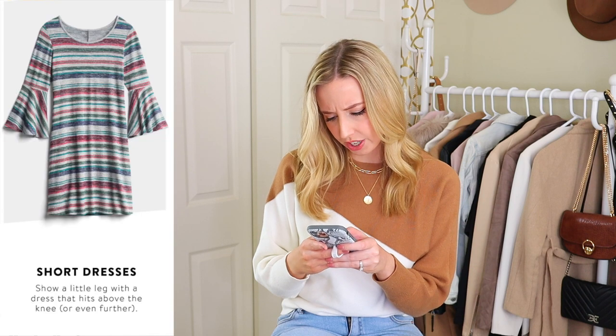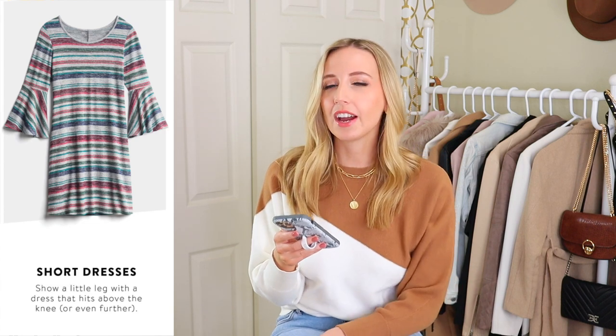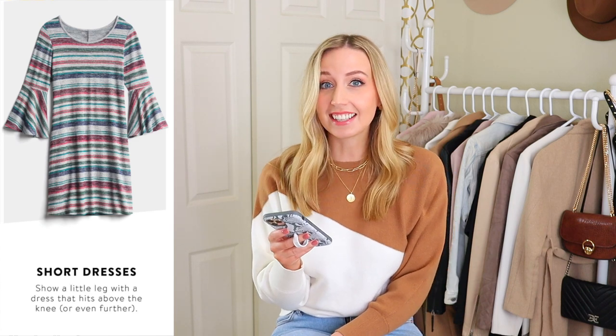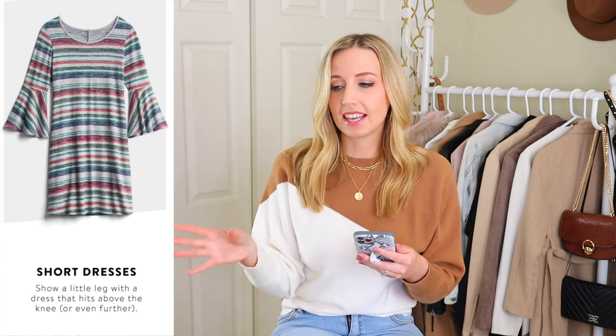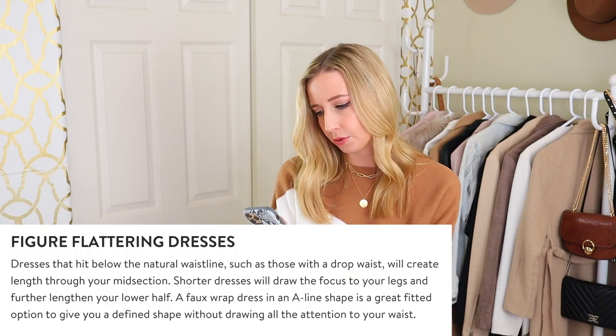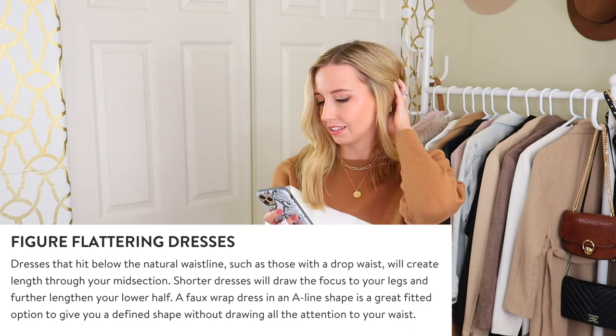It also says short dresses — show a little leg with a dress that hits above the knee or even further. If you have a dress that hits above the knee and you have long legs, that's not showing a little leg, that's showing a lot of leg, which is something we're always looking to balance. Personally, shorter dresses can work, but longer dresses can work too. Dresses that hit below the natural waistline, such as with a drop waist, will create length throughout your midsection.